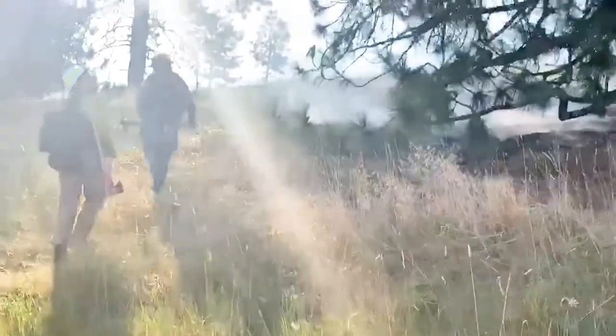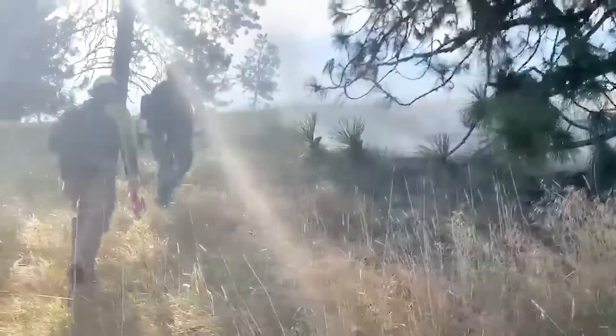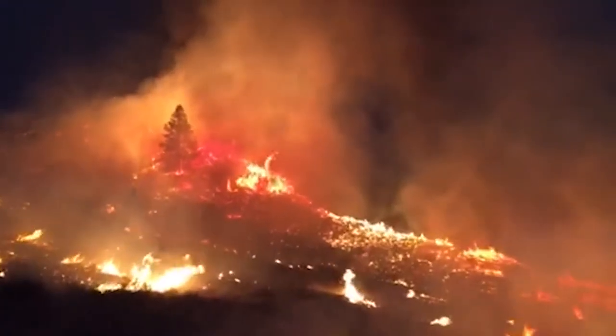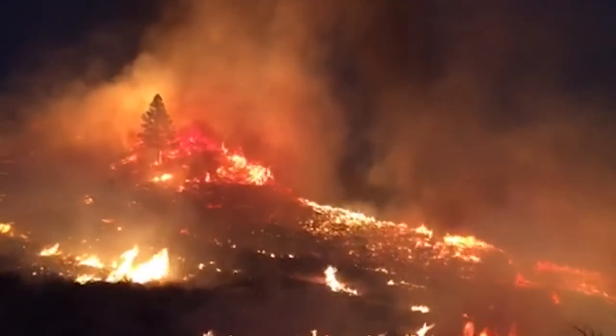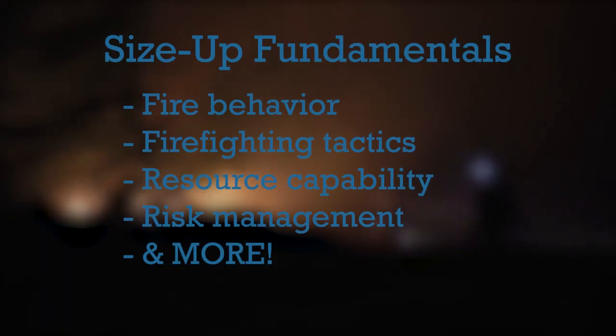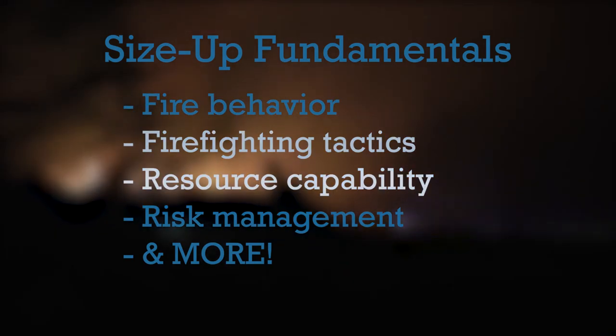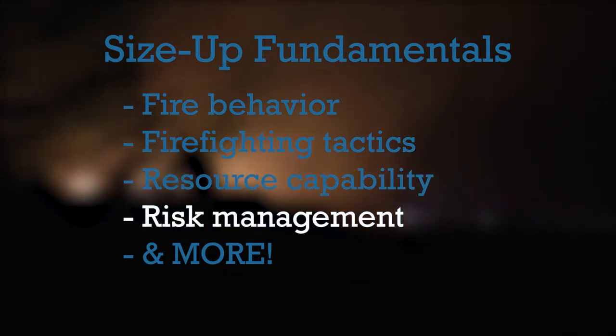For initial attack firefighters, the ability to quickly and accurately size up a fire is a key skill. No one learns how to do it overnight. It takes time, experience, and training. To do it well requires a thorough understanding of fire behavior, firefighting tactics, resource capability, risk management, and more.